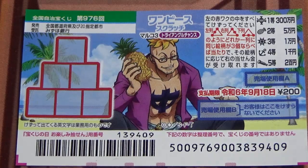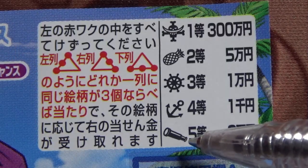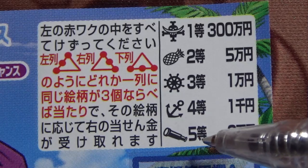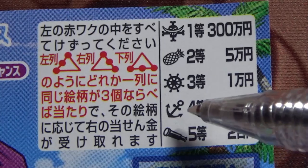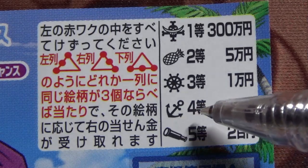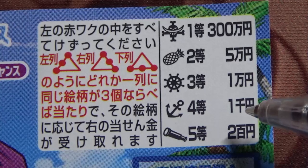Let's look at the prizes. Looking at the lowest prize: if you find three telescopes in a straight line, that's the fifth prize — you win 200 yen. If you find three anchors, you win the fourth prize, that's 1,000 yen.